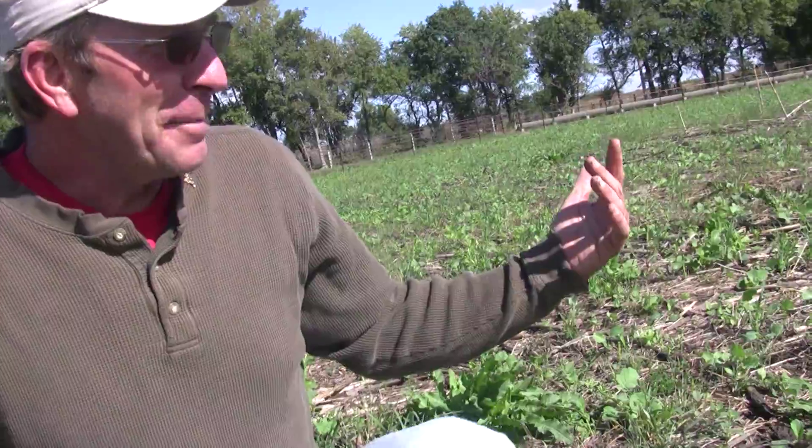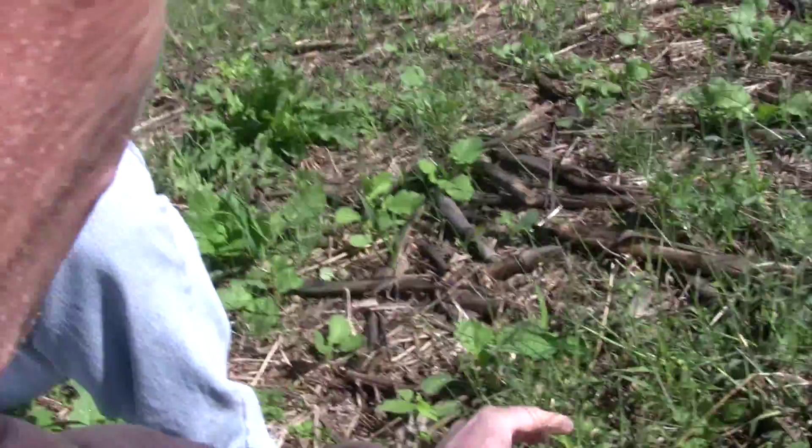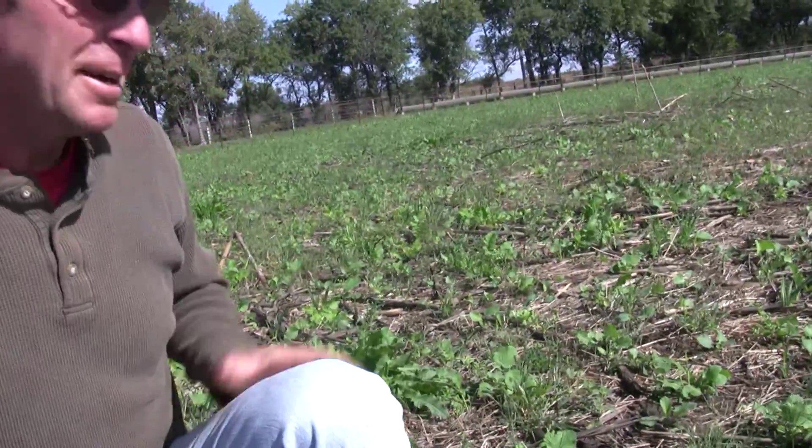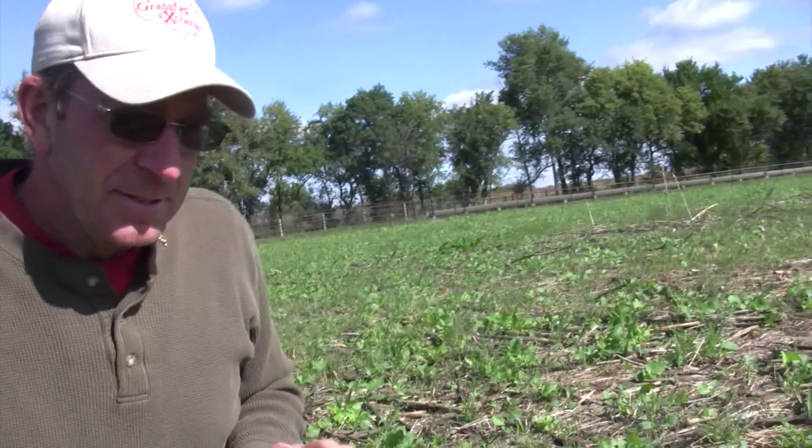Up here where we kept the crabgrass out, we still had 90 to 100 bushel corn. Below the terrace the corn would have been zero to 30. So grazing netted about probably a hundred, just over a hundred dollars an acre on weight gains on some animals, and then we went in here with a cover crop.